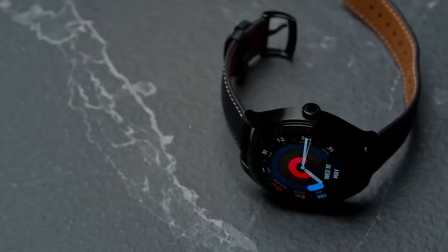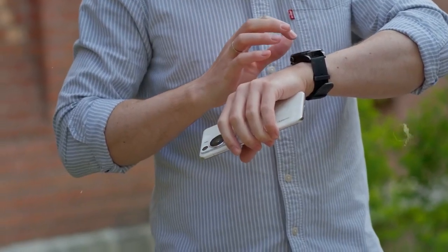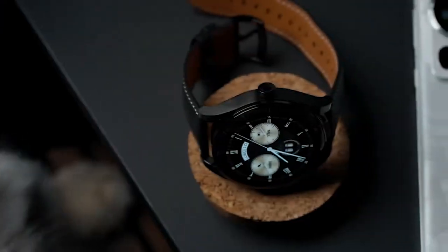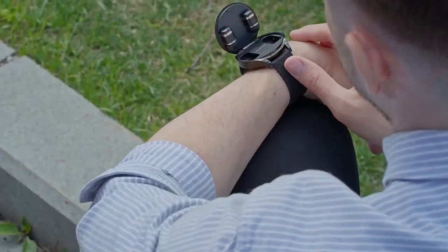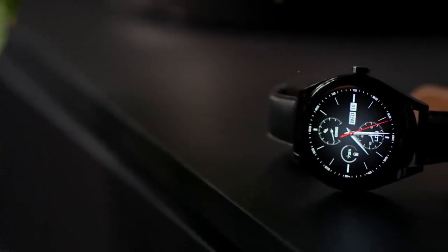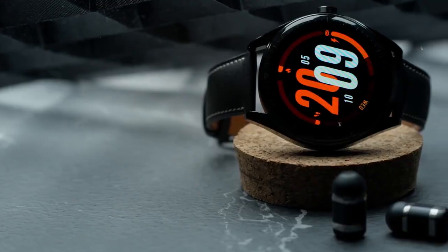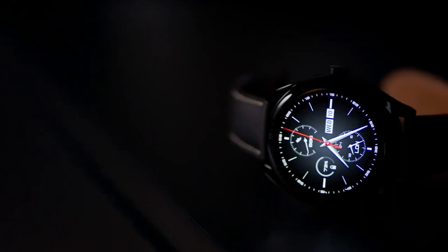11. Huawei Watch Buds — the perfect blend of style and functionality in wireless earbuds. Its sleek and minimalist design not only looks great but also houses an innovative touch control system. The AI noise cancellation ensures crystal-clear calls, while the lightweight and adaptive identification technology offers a comfortable and secure fit.